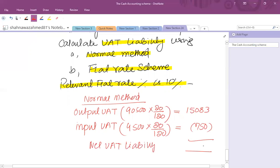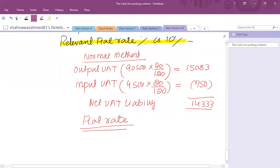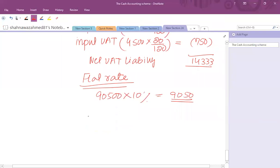Net VAT liability under the normal method = £15,083 − £750 = £14,333. Under the flat rate scheme, 10% is applied to total gross turnover of £90,500, giving £9,050. Therefore a small business joining the flat rate scheme could achieve a tax saving of £14,333 − £9,050 = £5,283.